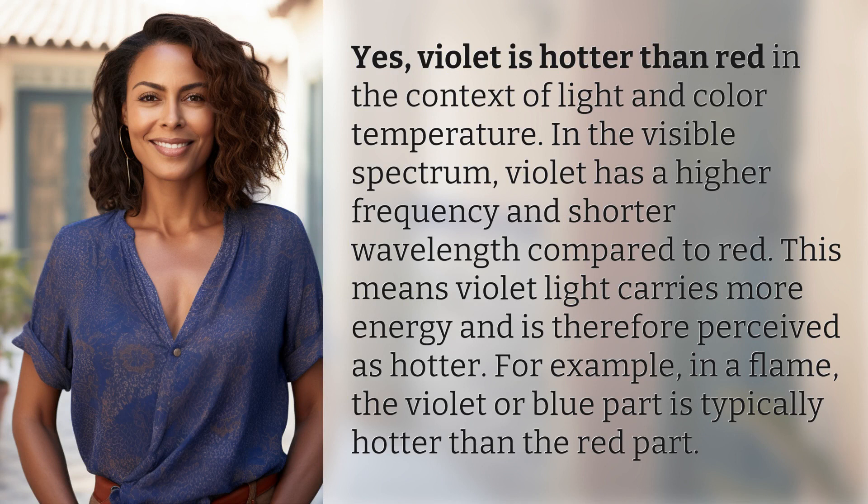In the visible spectrum, violet has a higher frequency and shorter wavelength compared to red. This means violet light carries more energy and is therefore perceived as hotter. For example, in a flame, the violet or blue part is typically hotter than the red part.